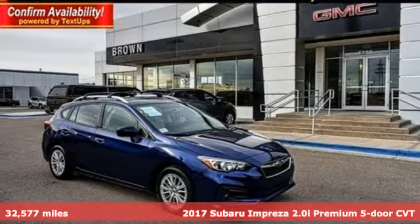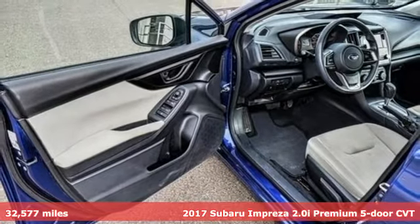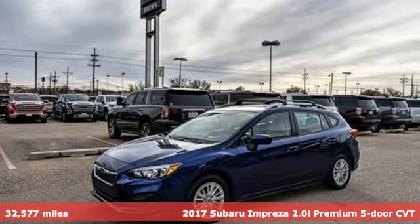Here's a 2017 Subaru Impreza. The Impreza is the smart choice on every level. It's affordable, fuel efficient, and comes standard with all-wheel drive.